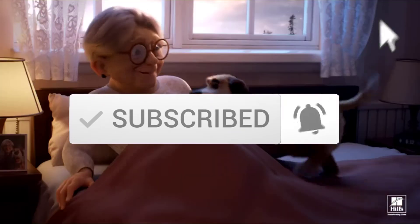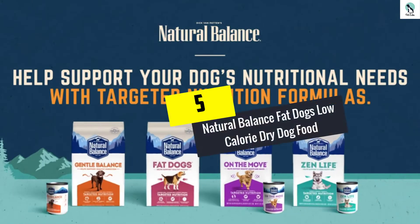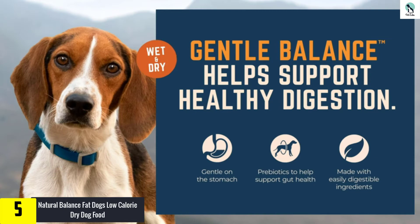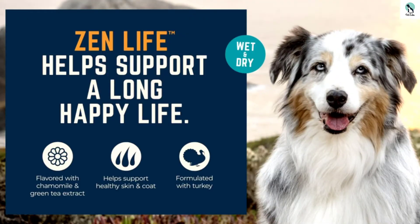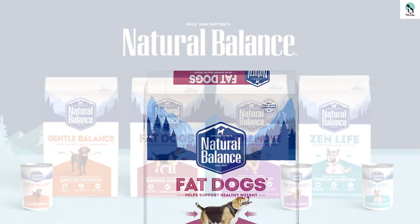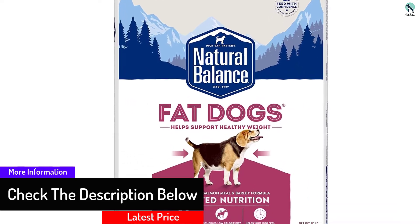Starting at number five, we have the Natural Balance Fat Dogs Low Calorie Dry Dog Food. This dog food aids weight loss by having low quantities of fat, high protein, and high fiber composition. It offers a balanced diet while reducing caloric intake. The combination of salmon, chicken, beans, and peas makes for a high protein diet that caters to your pup's nutritional needs. Beans, peas, and oats are high in fiber and keep your dog full for longer, unlike filler food that is quickly digested.